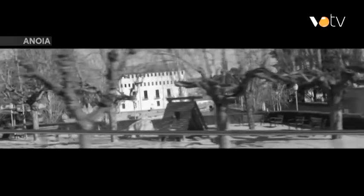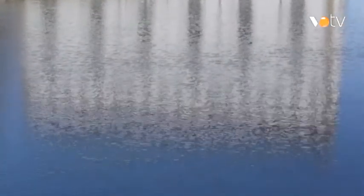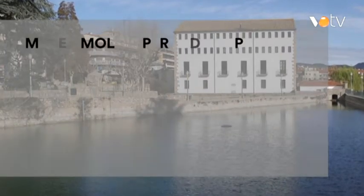I ho fem acostant-nos a un dels museus més singulars del nostre país, que treballa l'art contemporani a través d'un material molt concret: el paper. Benvinguts a territori contemporani. Benvinguts al Museu Molí-Paperer de Capellades.